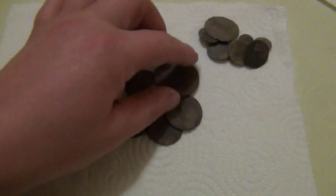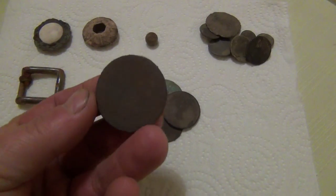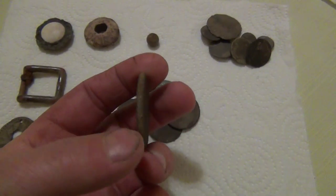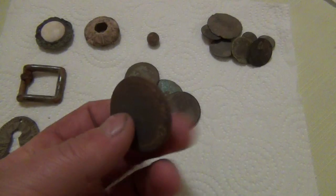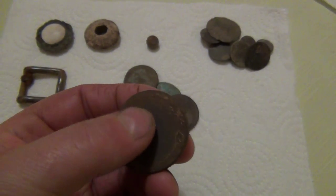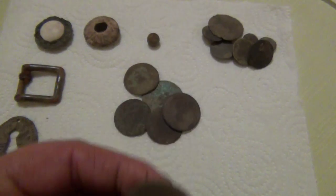I found these coins including a very big cartwheel penny. That's George III so it's probably 1797. You can't make out much, just about make out Britannia. There's a head. Very poor condition.